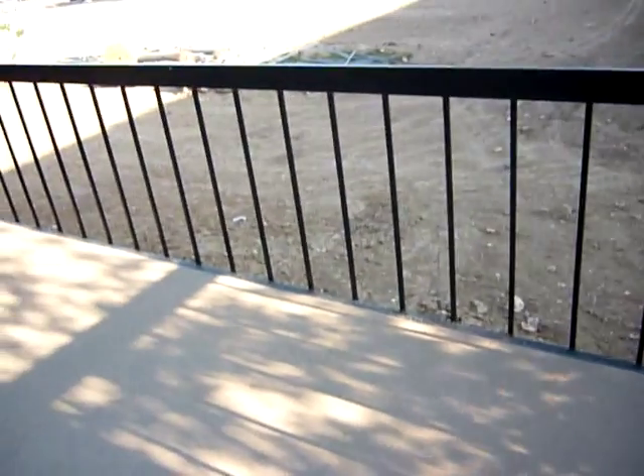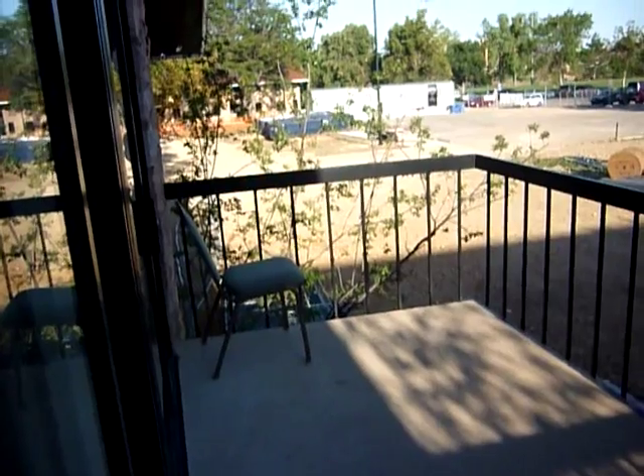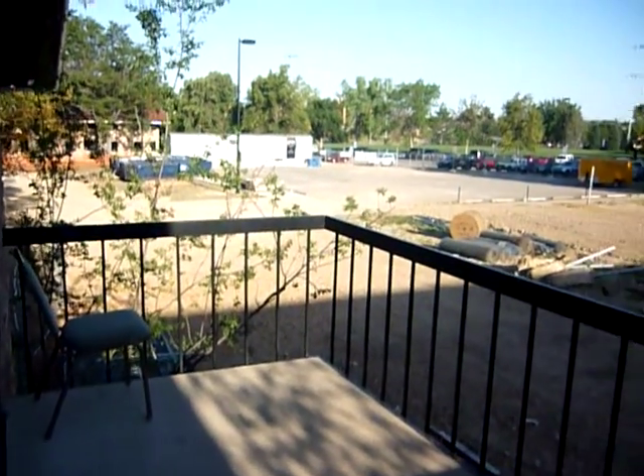No outdoor chairs on this balcony — well, there is a chair but it's not an outdoor chair, so it doesn't count. This is supposed to be a bookshelf but I have no books, so there are no books on it yet.